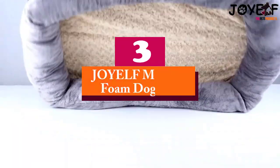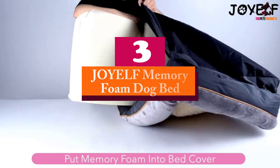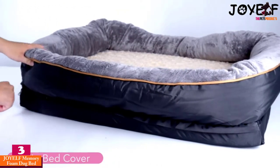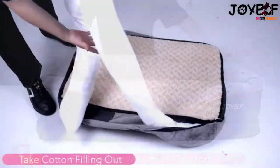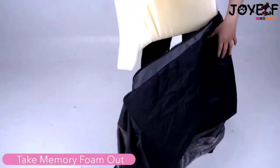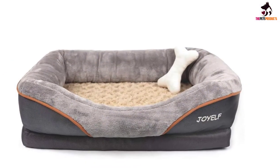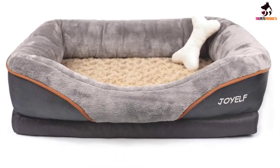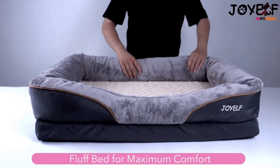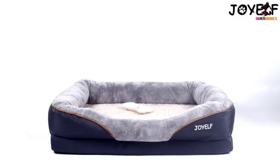At number 3, we have the JOYELF Memory Foam Dog Bed. Memory foam beds are a tried and tested design for orthopedic care. The way that memory foam molds around the body allows the spine to remain straight, saving your dog from waking with a painful back, as well as removing unnecessary pressure from the hips and shoulders. Not only that, but this bed comes with a free bone-shaped squeaker toy for some added enjoyment for any pooch.